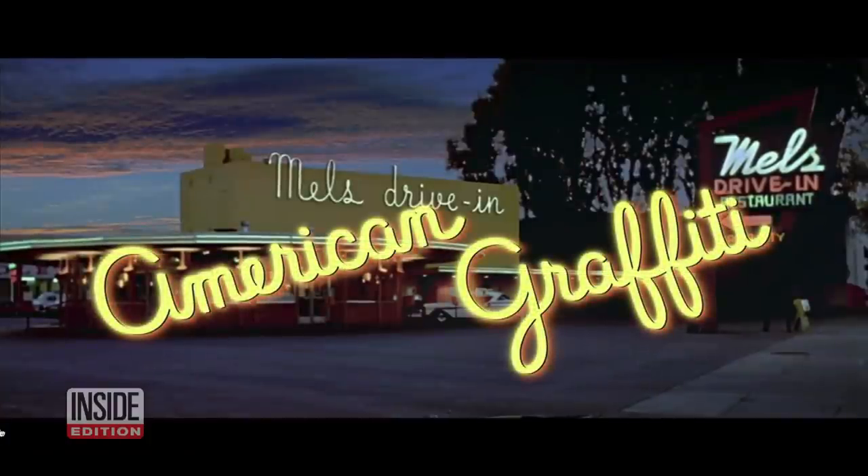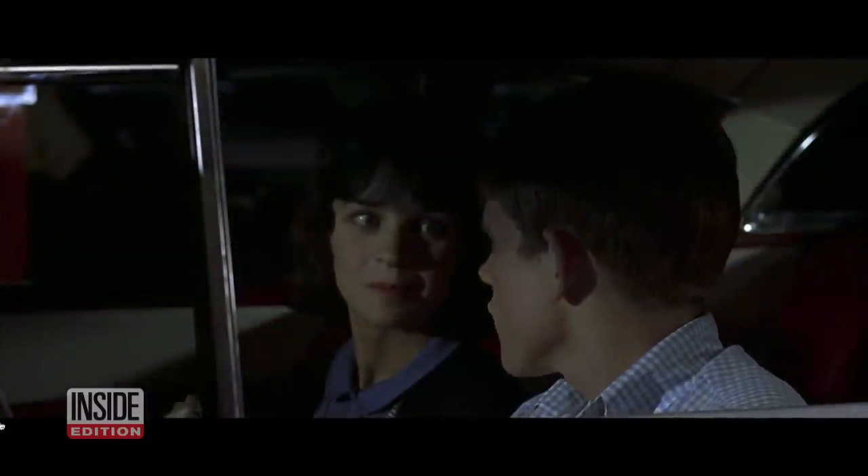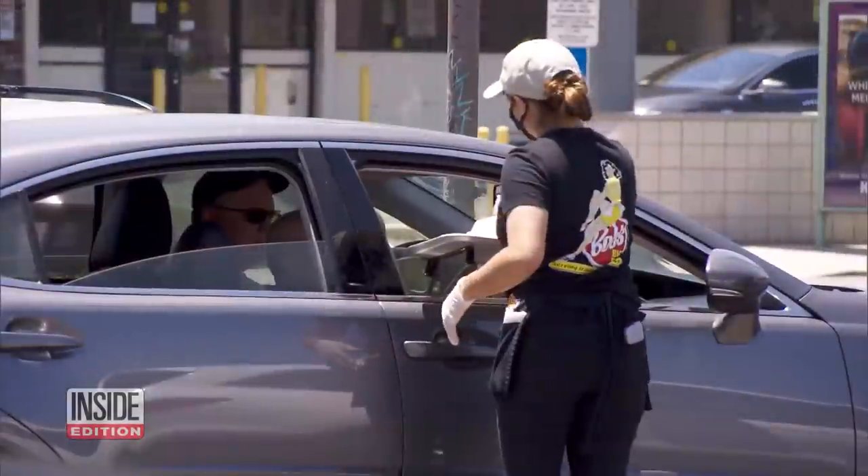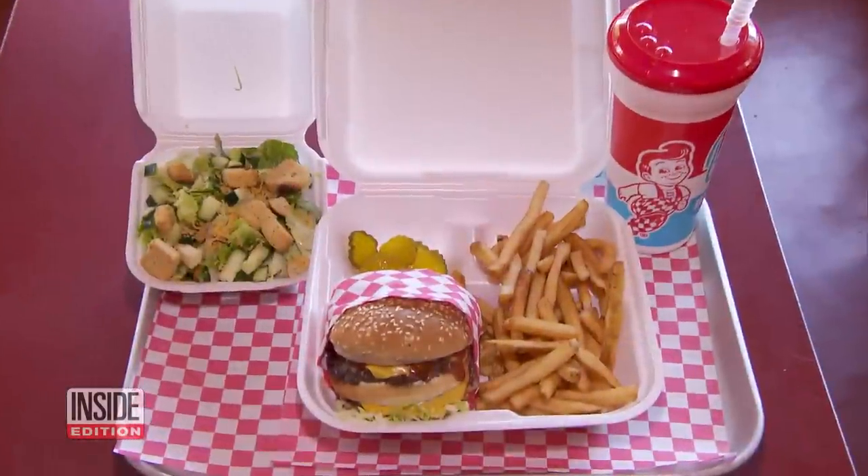It recalls this scene from the classic movie American Graffiti. Just like it was back in the day, servers are running around the parking lot delivering all those burgers and fries.